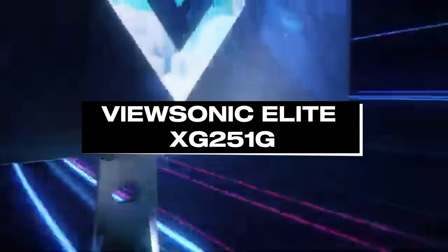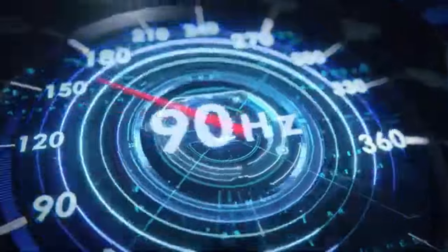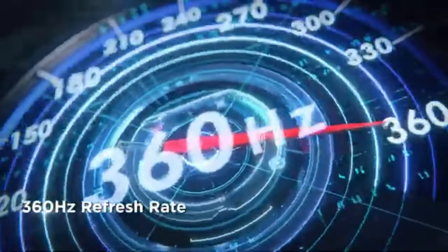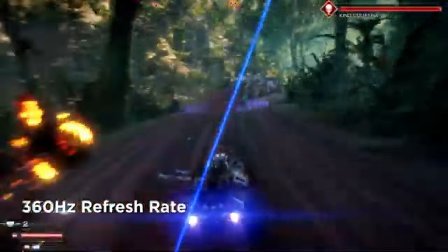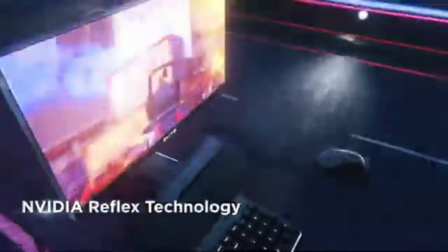Number 5: ViewSonic Elite XG251G. In the realm of gaming monitors, the ViewSonic Elite XG251G stands out for its exceptional 360Hz refresh rate.